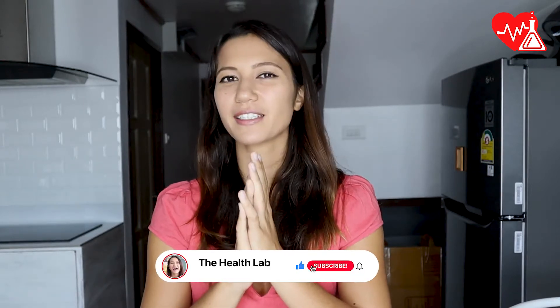Hi, I'm health expert Christiana from the Health Lab, and my goal with this video is to help you make better and more informed buying decisions when it comes to supplements. Please do me a favor and smash that like button because it just takes two seconds.